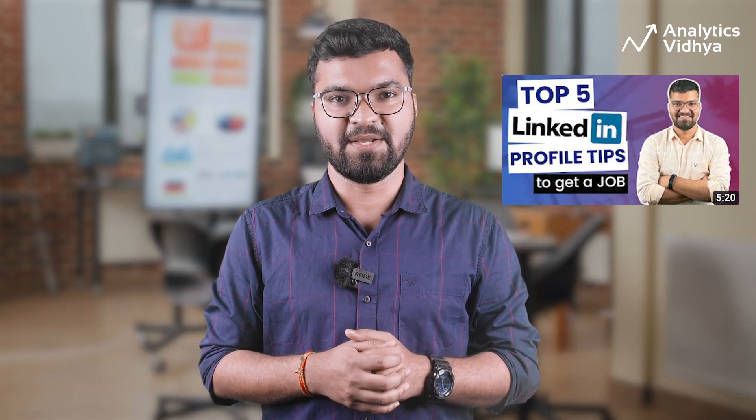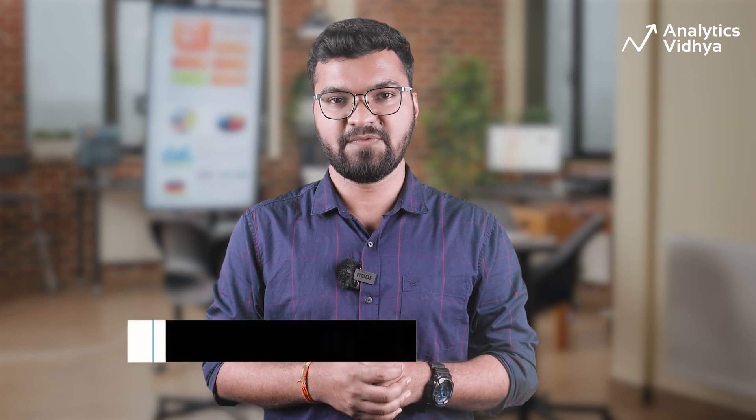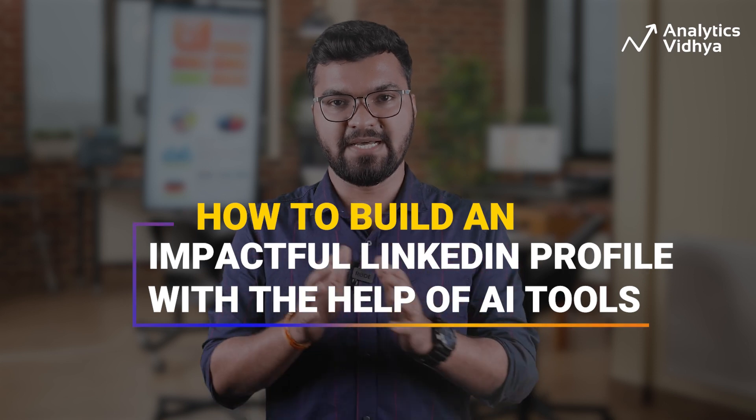Job hunting is a very tedious job, and you know how this journey begins? It begins by setting up an impactful LinkedIn profile. In fact, we have already made a video on how you may get a job through LinkedIn in 2023 — link is in the description. In this particular video, I'm taking a step back and showing you how to build an impactful LinkedIn profile from scratch with the help of AI tools.